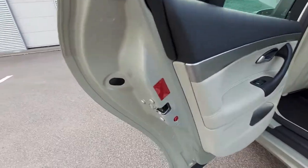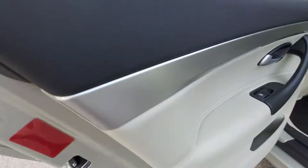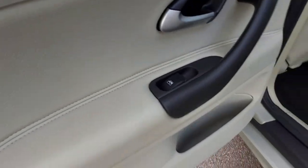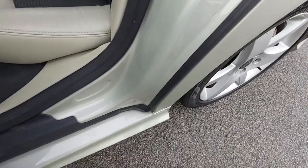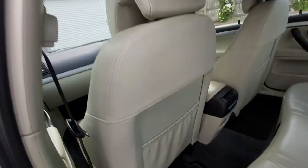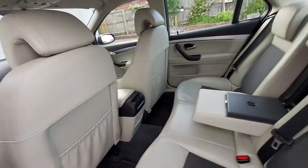The rear door cards are nice and clean, with a brushed aluminium strip, soft leather door cards, and electric rear windows. The rear footwell is very clean with no scuff marks from seat belts. The rear seats are very clean — no signs of children kicking.